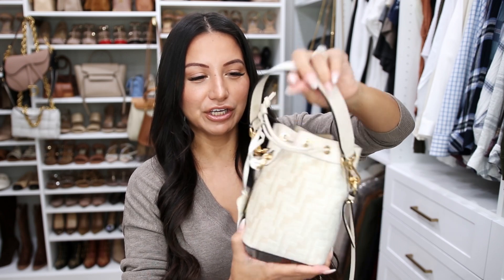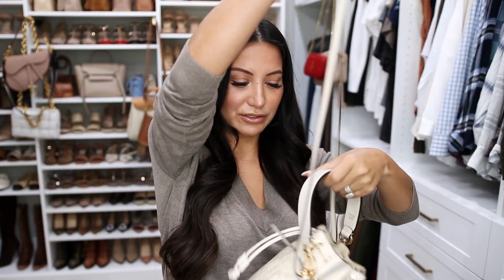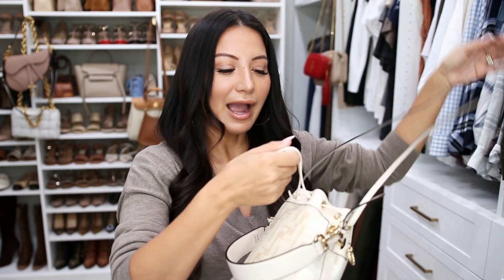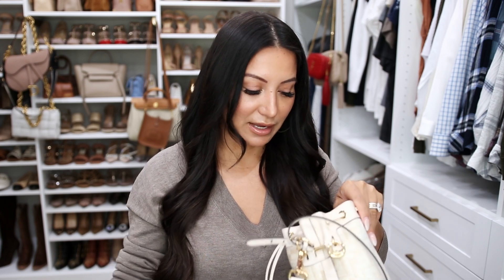It is so cute. You've got a thicker, chunkier handle to carry it handheld, a thin longer strap to wear crossbody, and then the chunkier one just lays. I love a good bucket bag — I think it's a very classic silhouette. This is the mini Monstressor bag in the almond color.